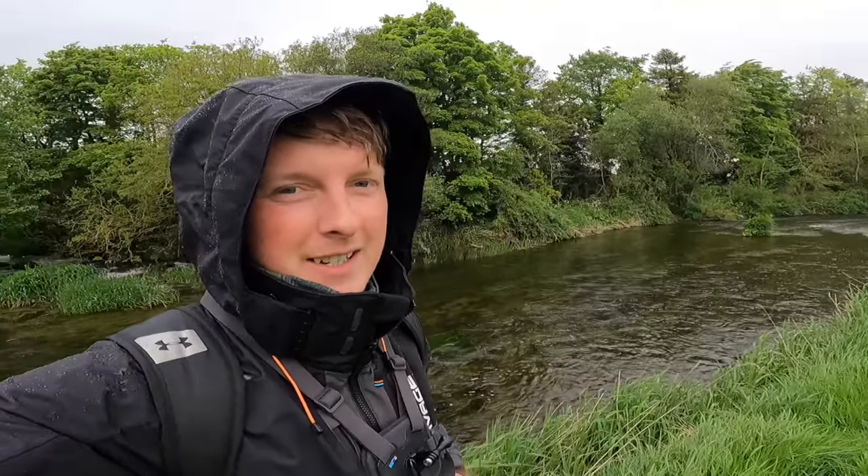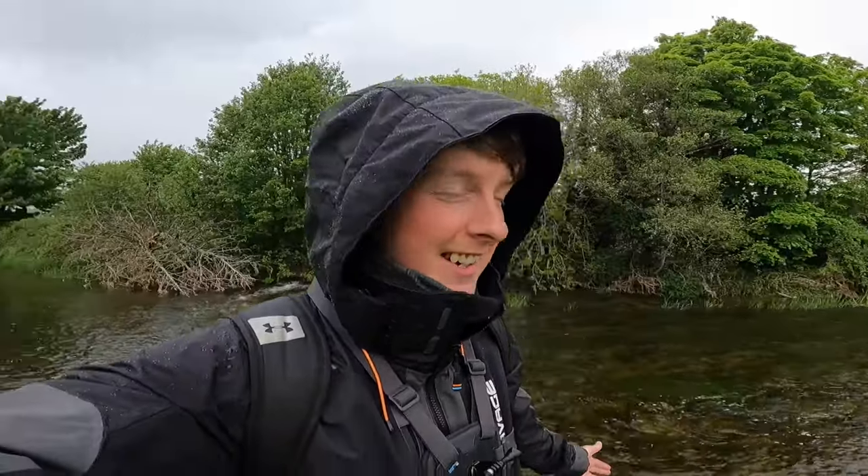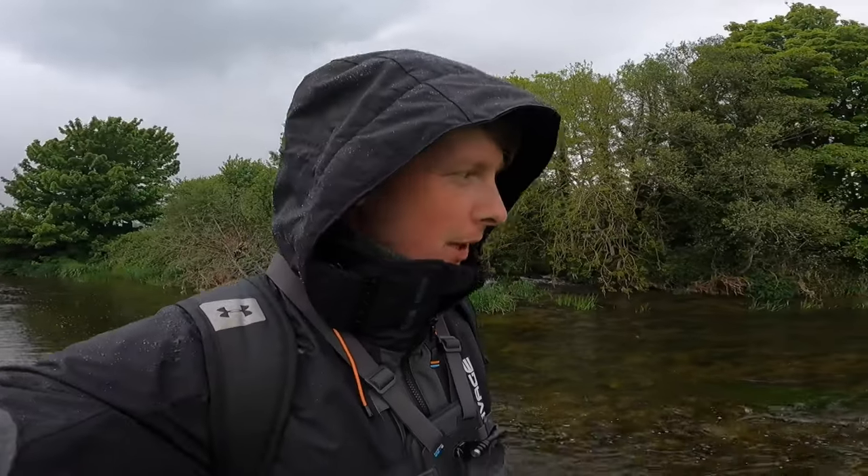Thank God I brought the wet gear because it has been raining for the last 30 minutes non-stop. The trout are still rising though, so I suppose it doesn't bother them — they're already wet! We'll give it a go and see if we can get one or two more before we head home. Good fun so far.